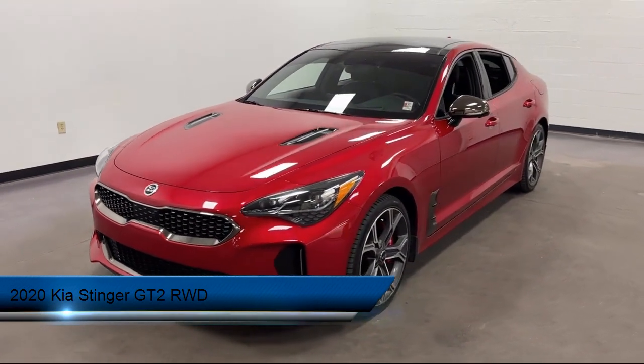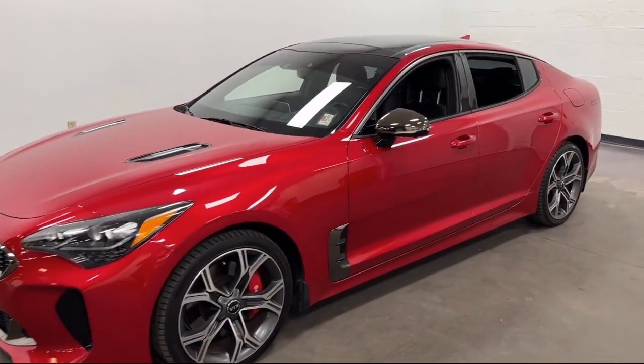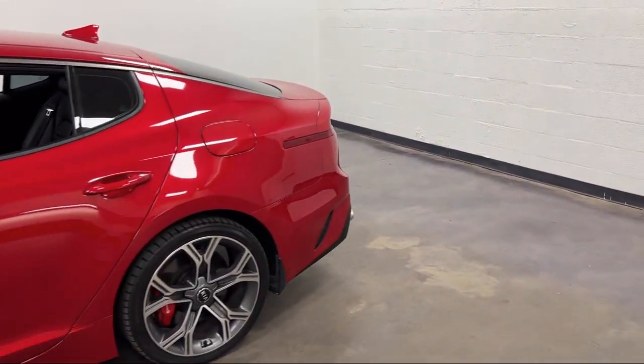It comes equipped with Driver Attention Alert System, Power Door Locks, Auto Locking Hill Holder Control, Center Front Console with Armrest and Storage, and Audio Touchscreen Display.